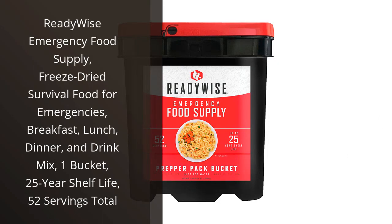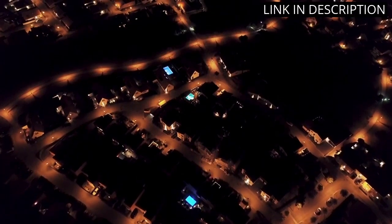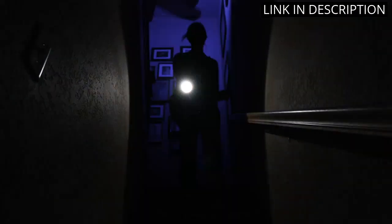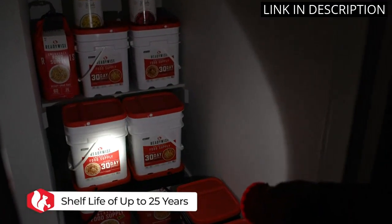I recently tried the ReadyWise Emergency Food Supply and was pleasantly surprised by the great taste and convenience of the freeze-dried meals. The bucket contains 52 servings total, including breakfast, lunch, dinner, and drink mixes, making it a great option for emergencies or camping trips.